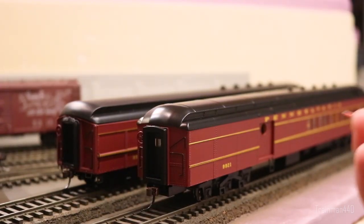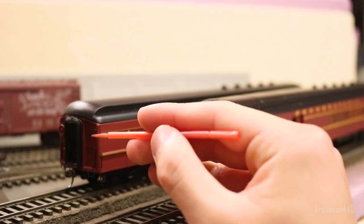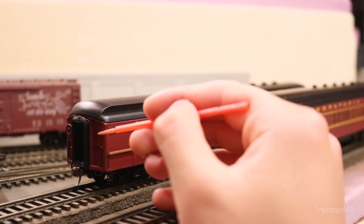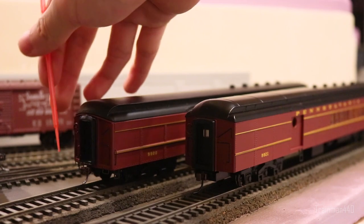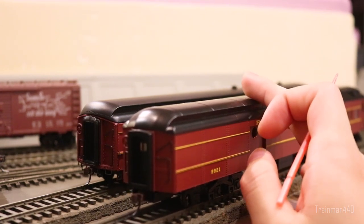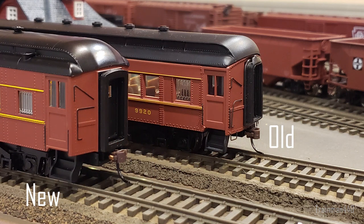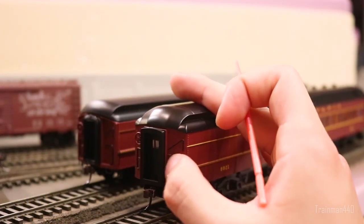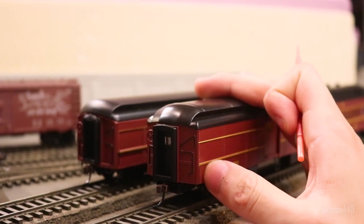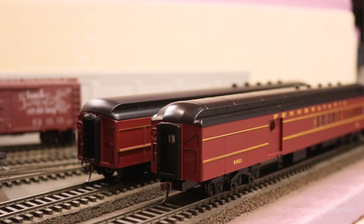Starting with the front details, the very first noticeable difference is the handrails. On the old Spectrum car, these are all separately applied, blackened metal handrails — you can count them: one, two, three, four, five, six, seven. All details are separately applied formed metal handrails. On the new Silver Series car, it's all molded on. I don't know why Bachmann would downgrade from the older run to the newer run, but the bottom handrails are just completely missing, and you can really tell how the new ones are molded on compared to the old separately-applied metal ones.